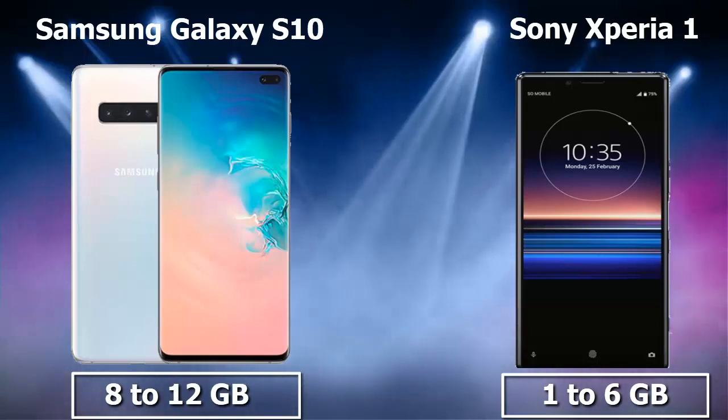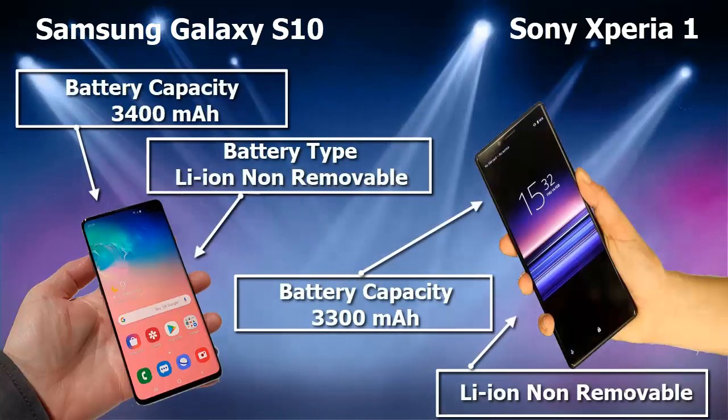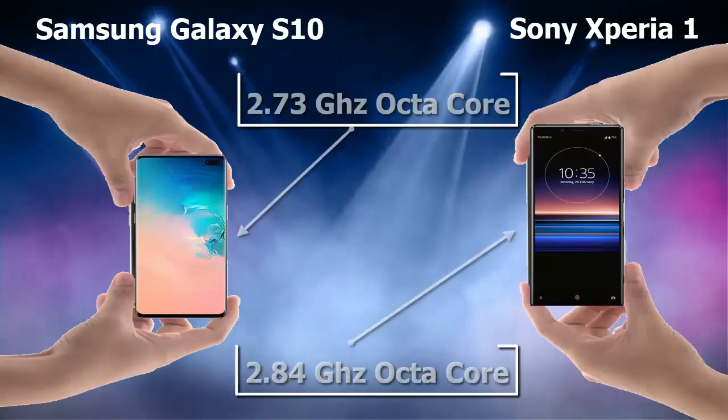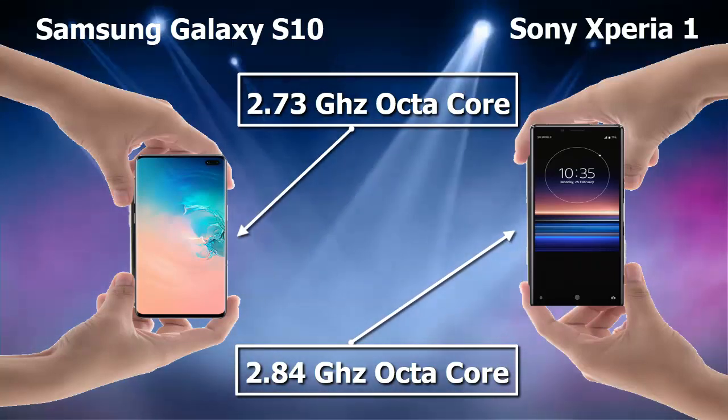The RAM of Samsung Galaxy S10 is 8 to 12 gigabyte, while Sony Xperia 1 is 6 gigabyte. The battery of Samsung Galaxy S10 is non-removable 3400 mAh, while the Sony Xperia 1 is 3330 mAh. The processor of Samsung Galaxy S10 is 2.73 gigahertz octa-core, while the Sony Xperia 1 is 2.84 gigahertz octa-core.